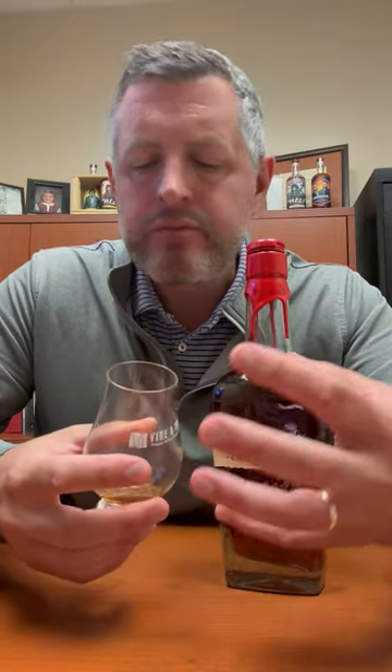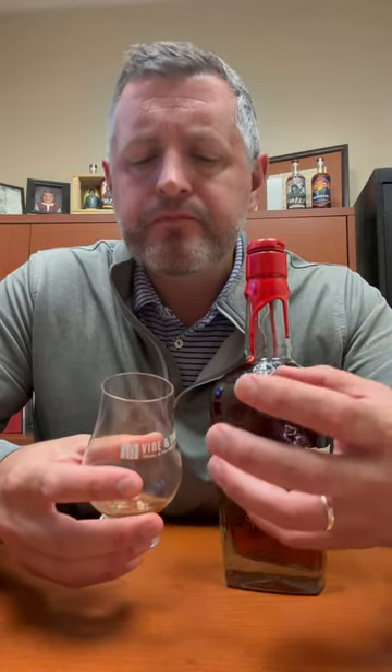On the palate: chewy oak, there's a creaminess to it, there's cinnamon, and more fresh-cut oak coming all the way through to the finish. A really fine example of an oak-driven bourbon.